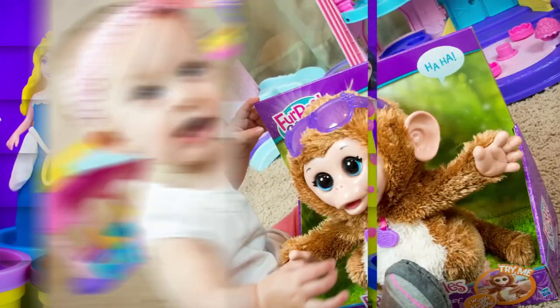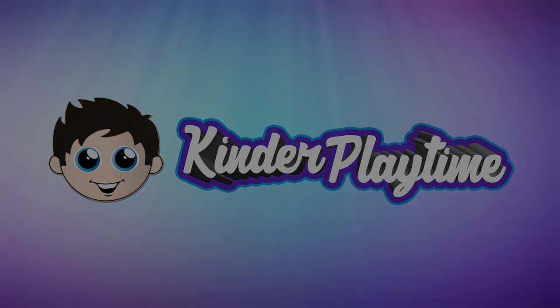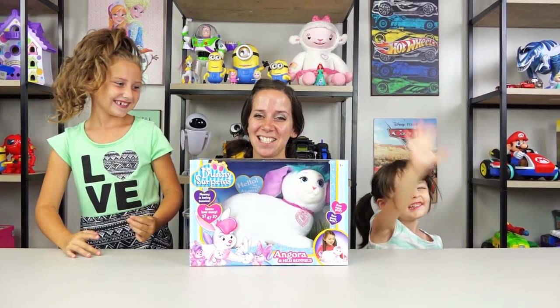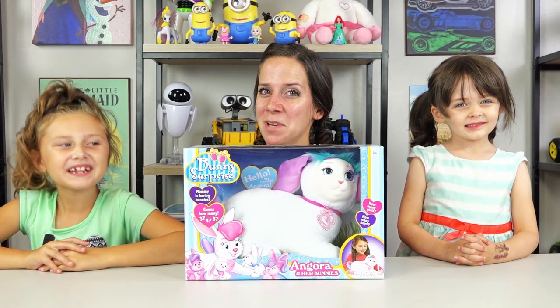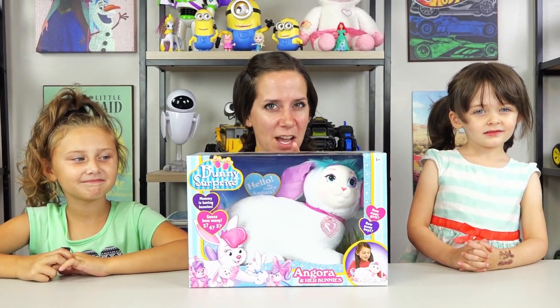Kinder Playtime! Hi Kinder Playtime friends! Today we are on day number 4 of our 200,000 subscriber series! Today we have this bunny surprise, but we are going to save it until later. So stay tuned and that way you can be surprised twice!